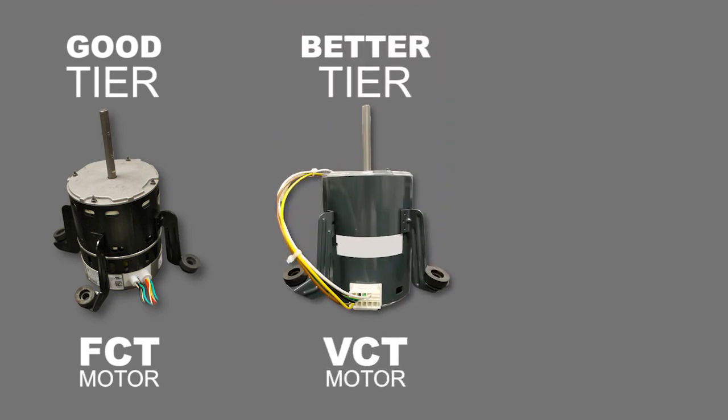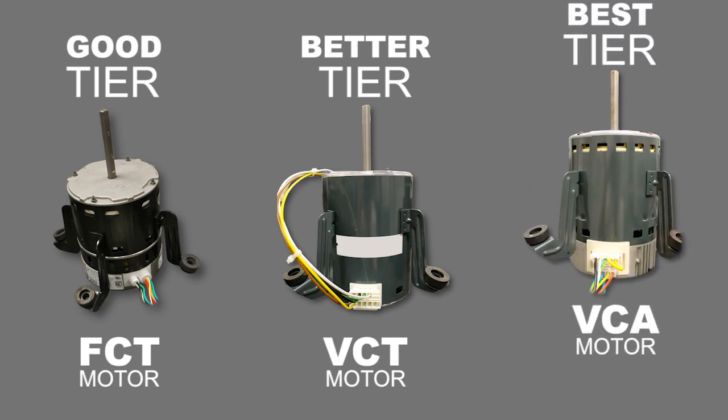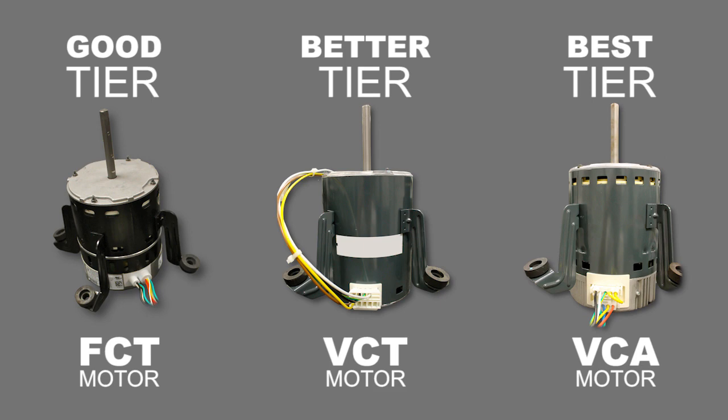The good tier will have a fixed-speed constant-torque ECM motor. The better tier will have a variable-speed constant-torque ECM motor. The best tier will have a variable-speed constant-airflow ECM motor.